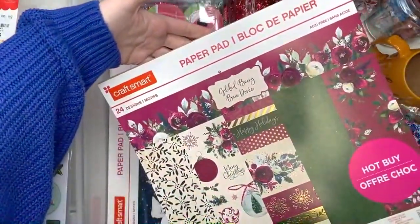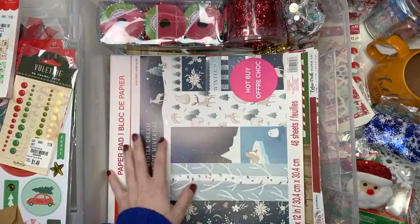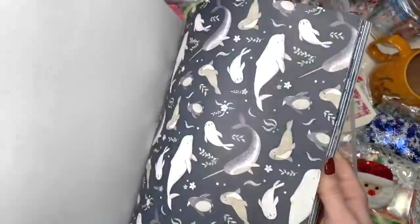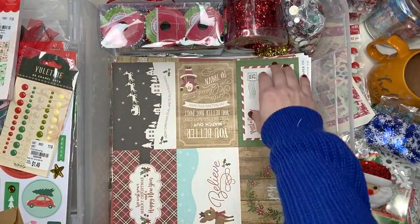So I also have this paper pad called Gilded Berry — another $5 hot buy. It's Christmassy, just like a purple Christmas. I have this one — I tried to craft with this one but it's got no cut-aparts. It's called Winter Dream. But it doesn't have any cut-aparts and to be honest I don't love all the papers in here. I used some. So I guess this is some winter stash too.